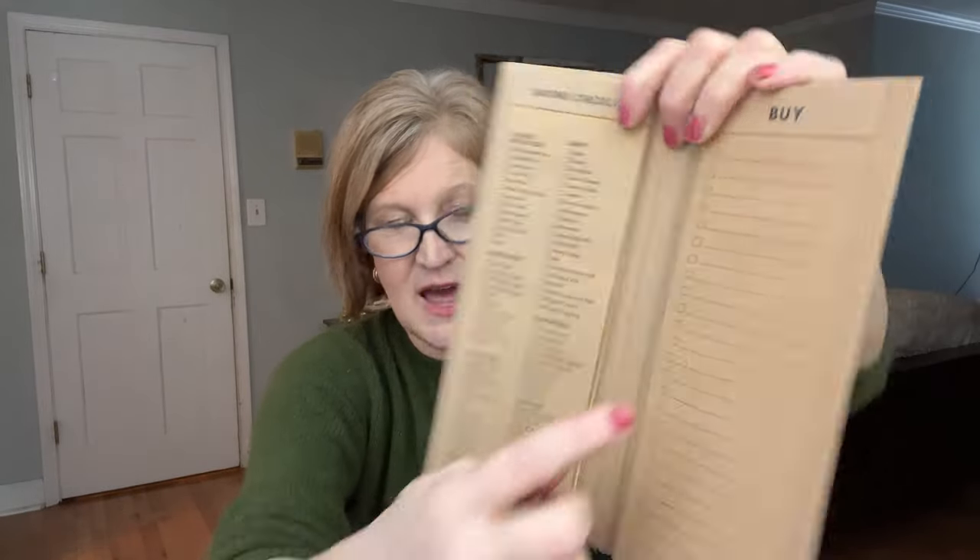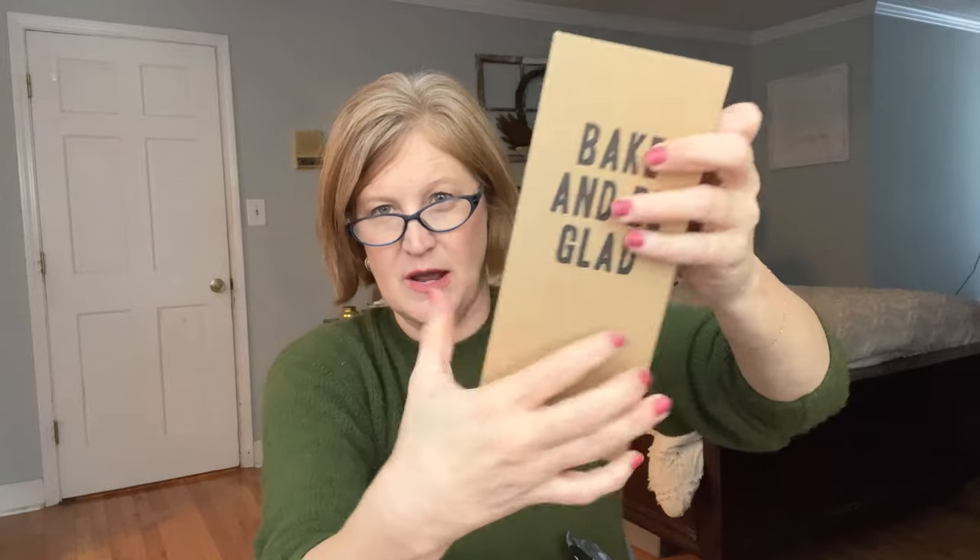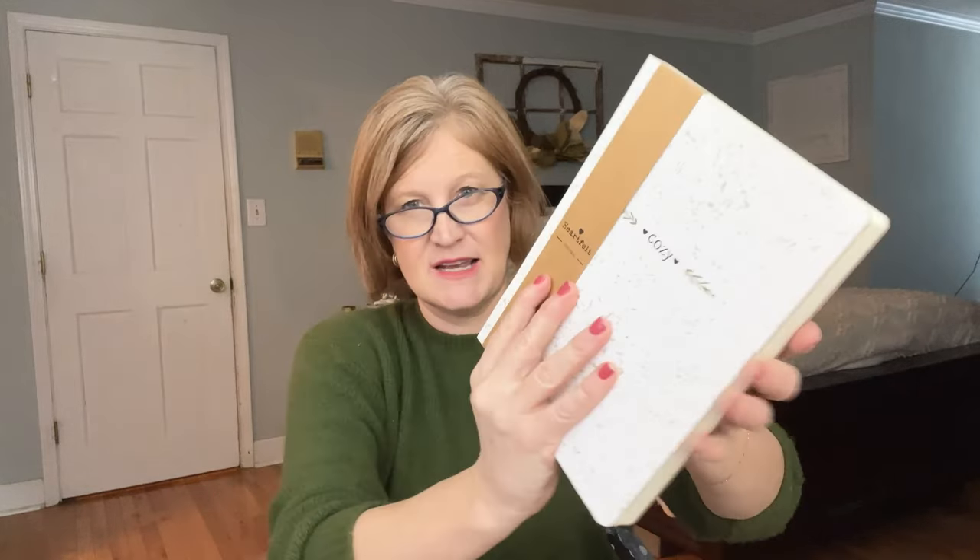There's also a little baking planner — are you a big baker for Christmas? It says 'bake and be glad' and on the back there's a Bible verse: 'This is the day the Lord has made, let us rejoice and be glad in it.' It has a shopping list section and a grocery list section on a whole pad — easy to throw in your bag. This might be my favorite Journal Junk Box we've had so far.